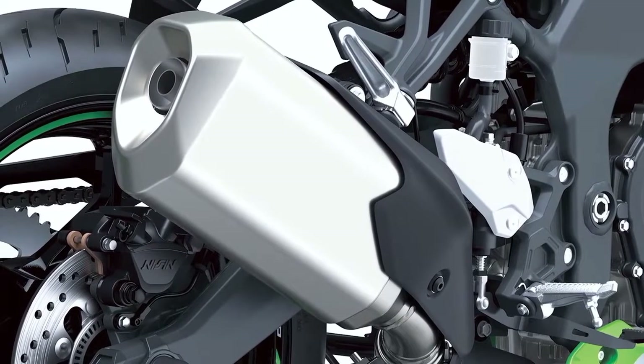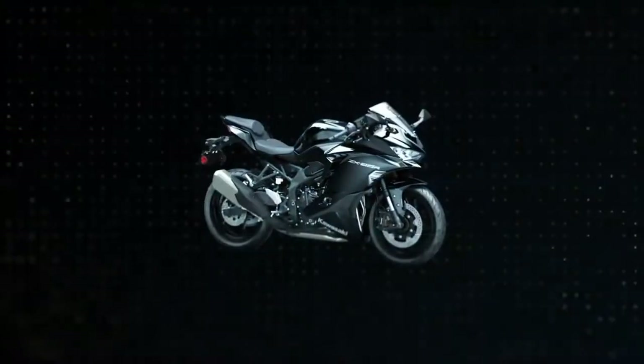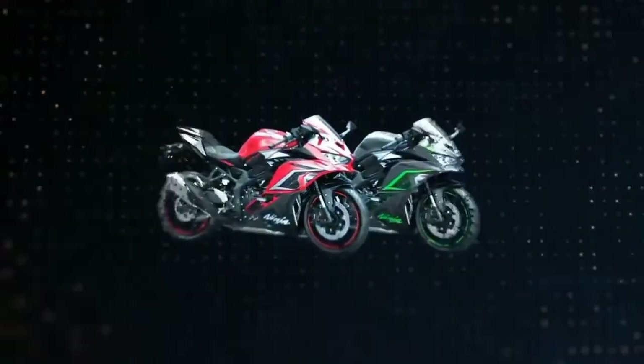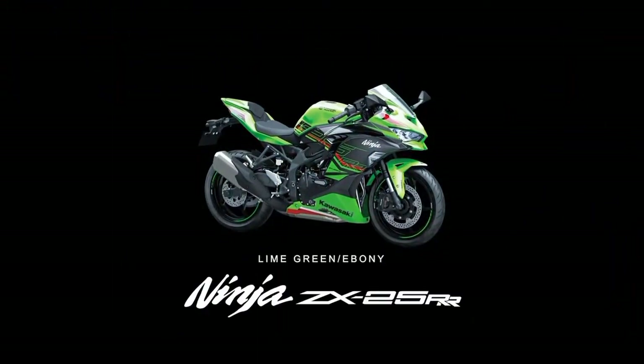Model varian terbaru dari Kawasaki Ninja ZX-25R ada tiga, yaitu: Ninja ZX-25R Standar, Ninja ZX-25R ABS SE, dan Ninja ZX-25RR, yang akan menghiasi jalanan di kota-kota besar Indonesia.